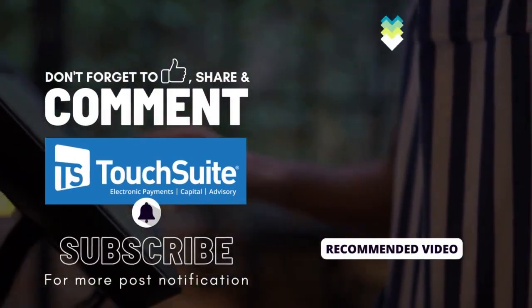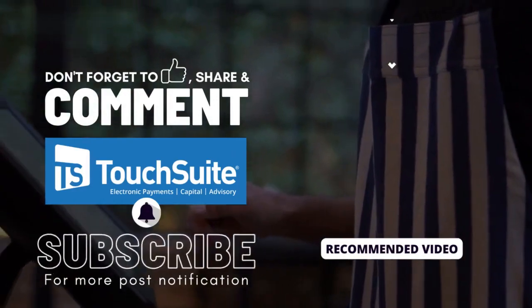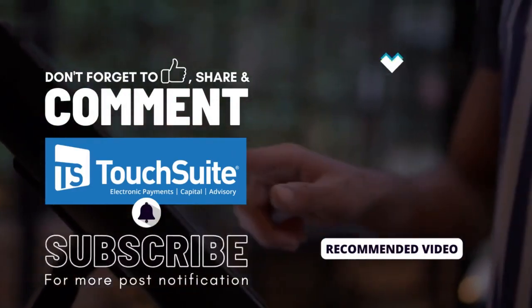If you enjoyed this journey, remember to give us a thumbs up and subscribe for more riveting content. For further insights into the Grubber kiosk revolution and their groundbreaking solutions, head over to touchsuite.com.